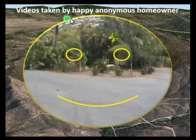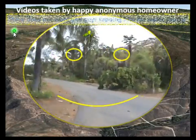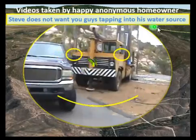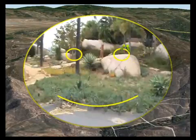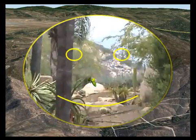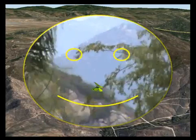Videos taken by a happy, anonymous homeowner. Steve does not want others tapping into his water source. You can see here he's up on top of the hills.